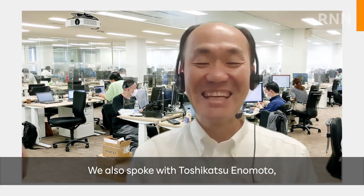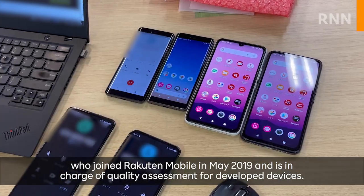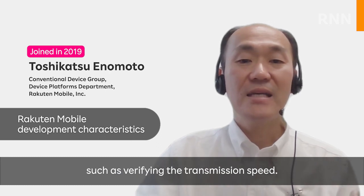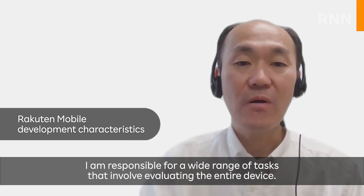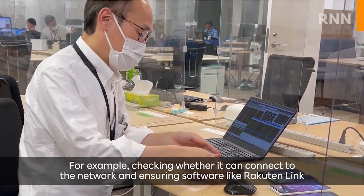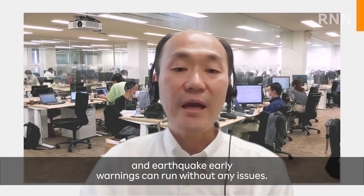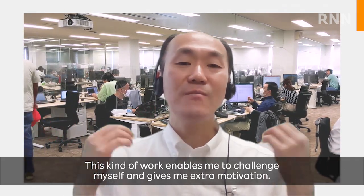We also spoke with Toshikatsu Enomoto, who joined Rocktin Mobile in May 2019 and is in charge of quality assessment for developed devices. In his previous job, he was only responsible for evaluating a single function, such as testing transmission speed. At Rocktin Mobile, however, he is responsible for a wide range of tasks involving evaluating the entire device — for example, checking network connectivity and ensuring that software like Rocktin Link and earthquake early warnings can run without any issues. This kind of work gives him extra motivation.